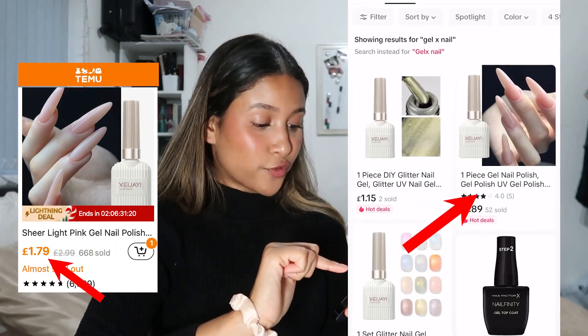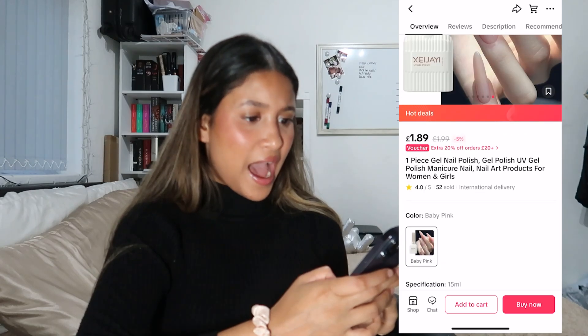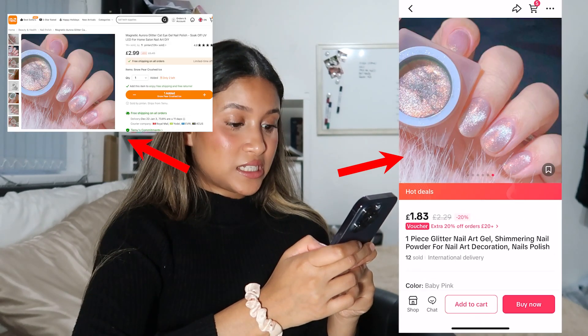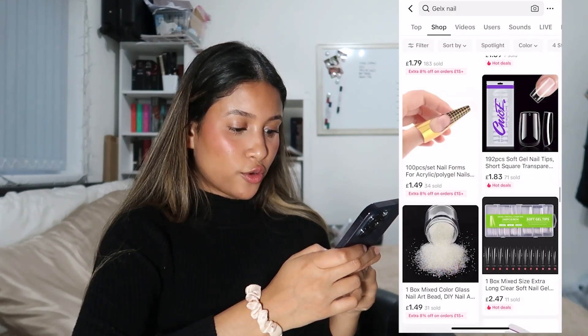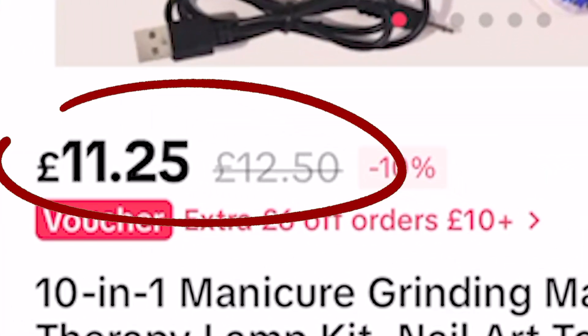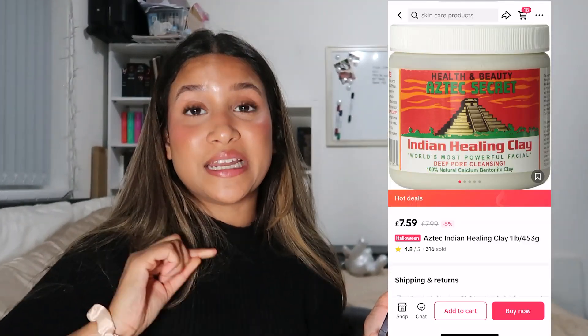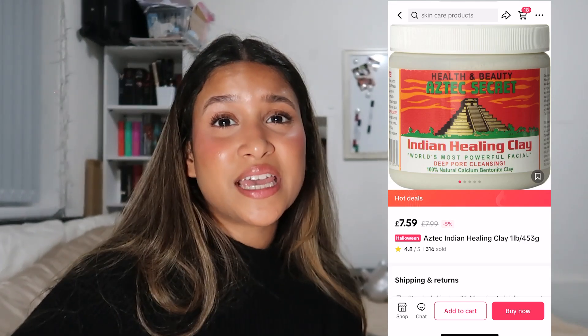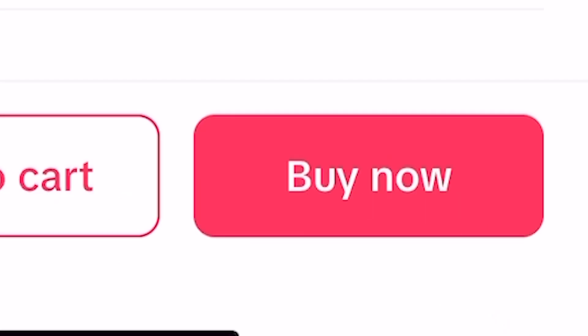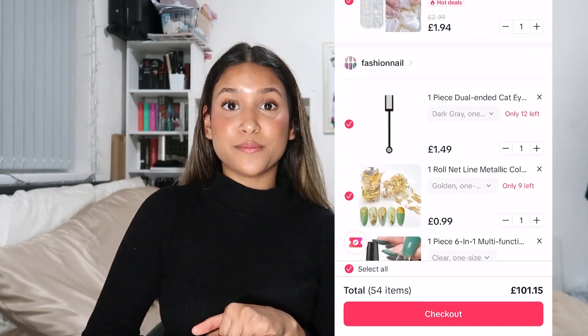I spent a hundred dollars on TikTok Shop to see if it's really worth it. This is the exact same one from Temu - let's add that to cart. Look at that applique, they even have this one on Temu too. We have a little kit here - that's a really good price for everything you get. I remember wanting this so badly when I was younger because everyone said it would fix your skin and get rid of spots. So that's everything I've ordered, it came up to 101 pounds and 95 pence, hopefully it all comes soon and lives up to expectations.